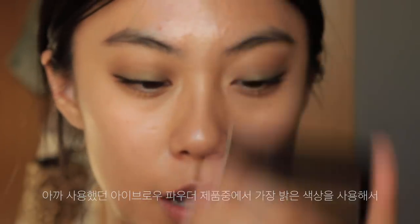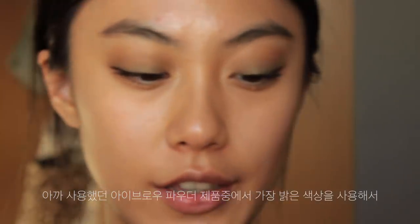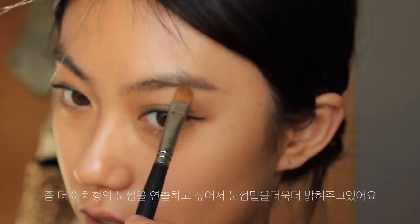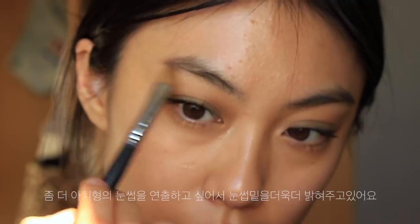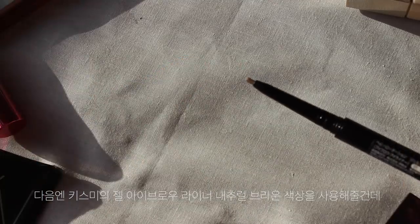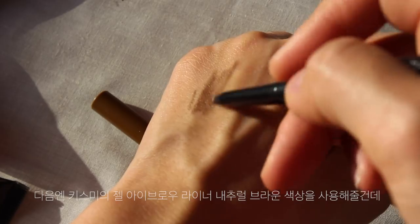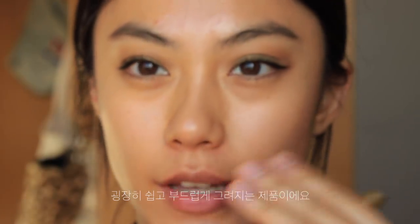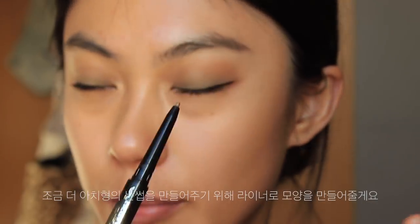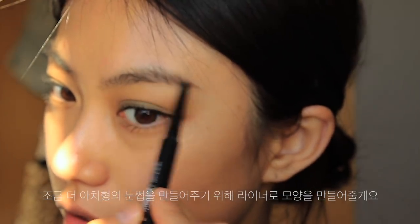I'm taking this eyebrow powder again and using the white shade to highlight under my brows, because I want to get a more arched shape today. Then I am using this Kiss Me Heavy Rotation Gel Eyebrow Liner in shade Natural Brown — it's very soft and draws very easily. I'm using this liner to draw an arched shape.